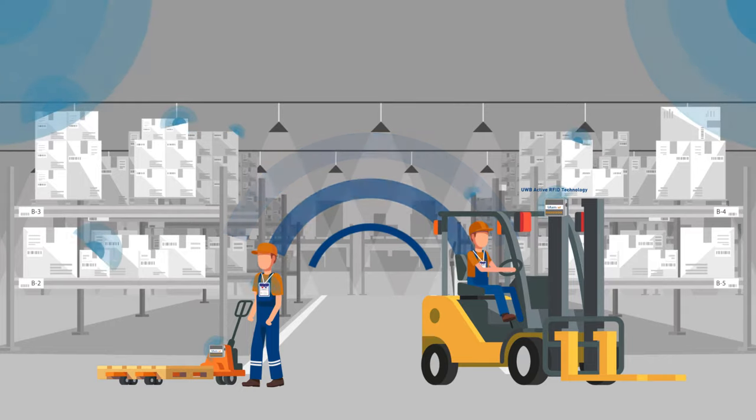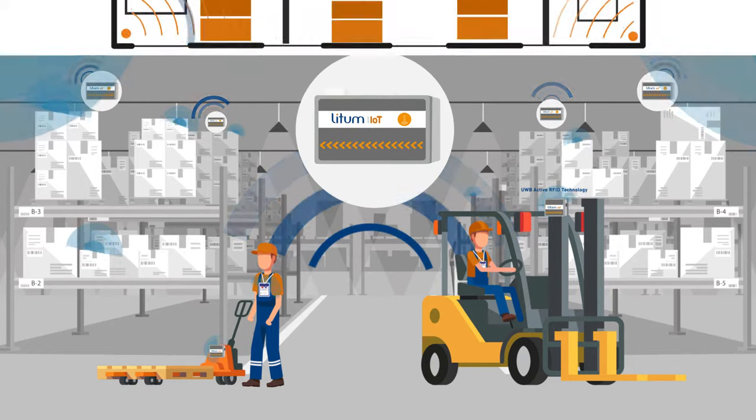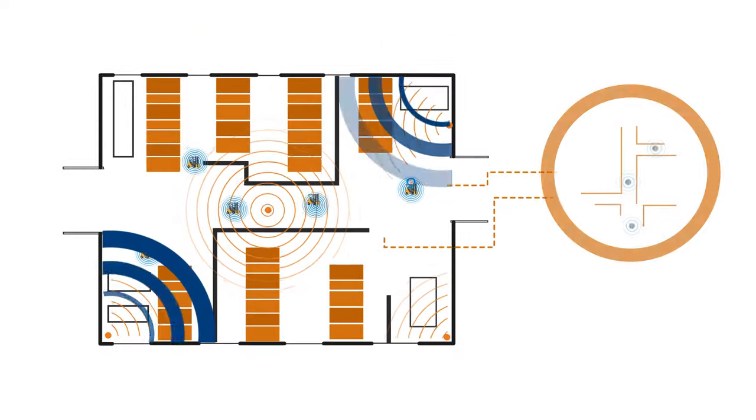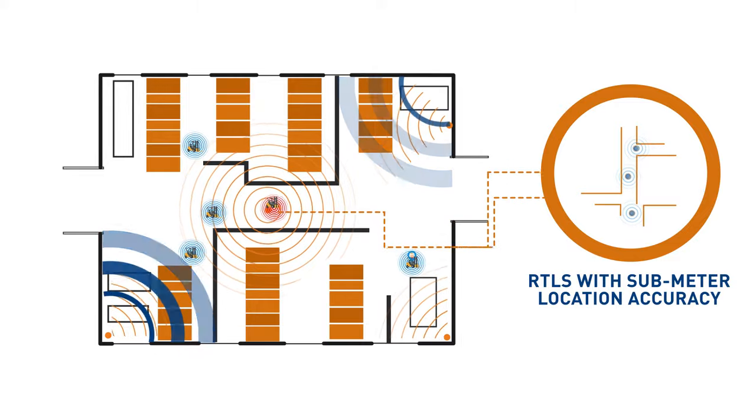These tags are monitored by our receivers installed throughout the work area to be monitored. The result is an invisible network that locates and tracks your forklifts and other equipment with sub-meter accuracy.